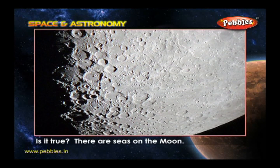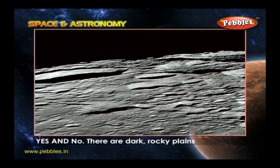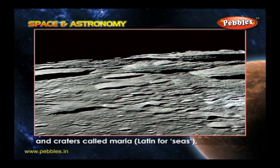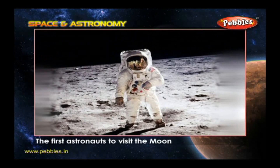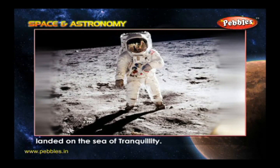Is it true there are seas on the moon? Yes and no. There are dark, rocky plains and craters called Maria, Latin for seas, but they don't contain water. The first astronauts to visit the moon landed on the Sea of Tranquility.